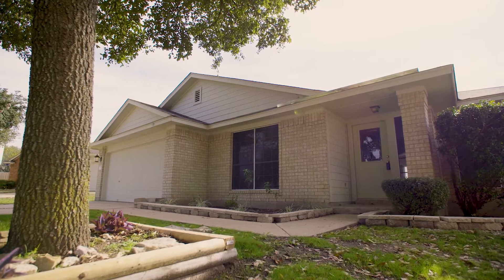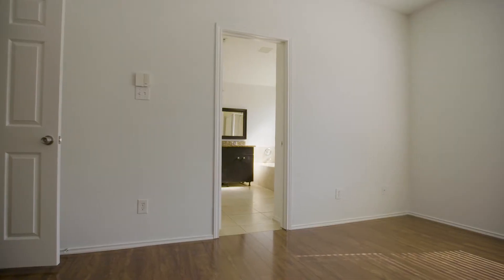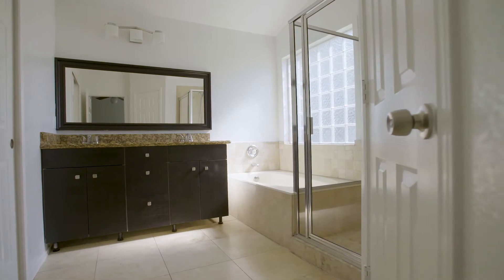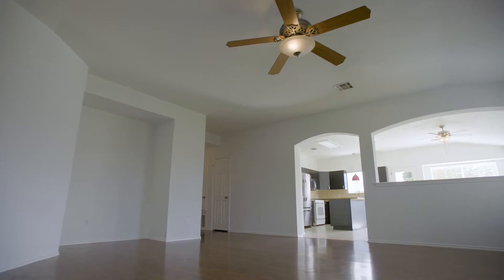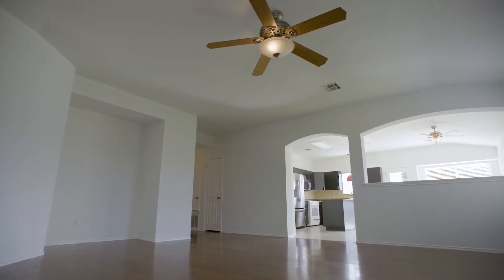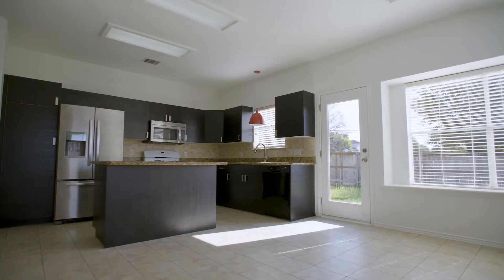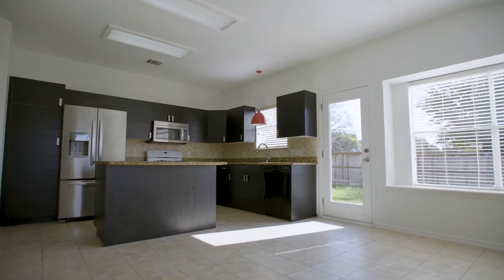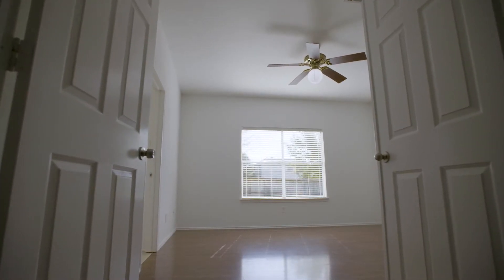So tell me about this house — size, rooms? This one is a one-story, a little over 1,600 square feet. It's a three-bedroom, two-bath. It has one dining area just located off of the kitchen, with a nice open concept floor plan where the kitchen looks into the dining space and the family room. How big is the lot? The lot itself is almost a quarter of an acre, just shy of it — and that's because it's a pie-shaped lot since we're on the cul-de-sac.